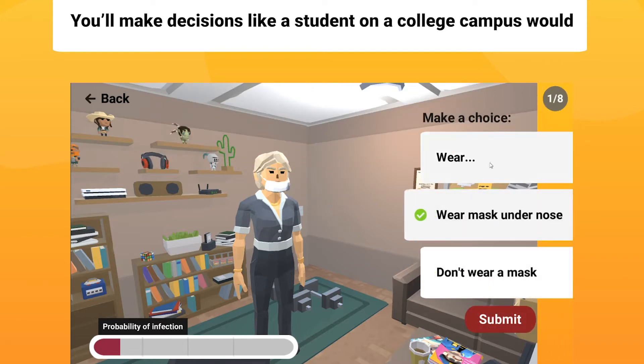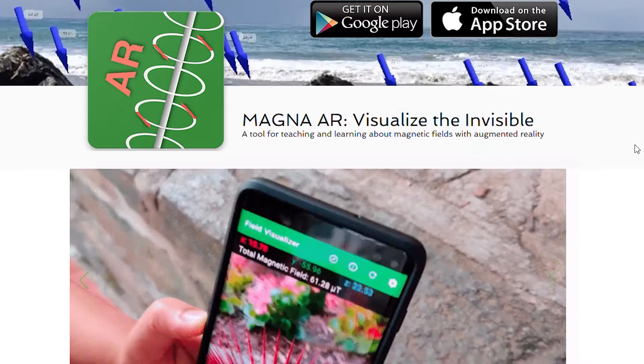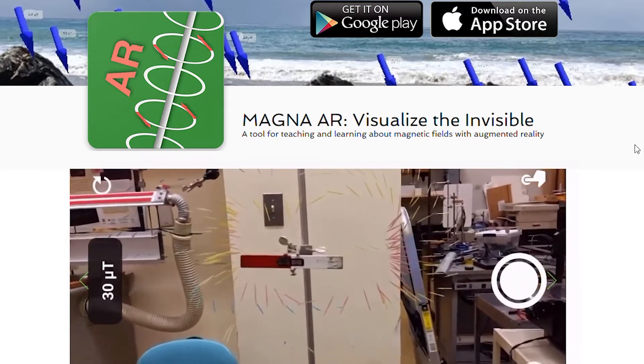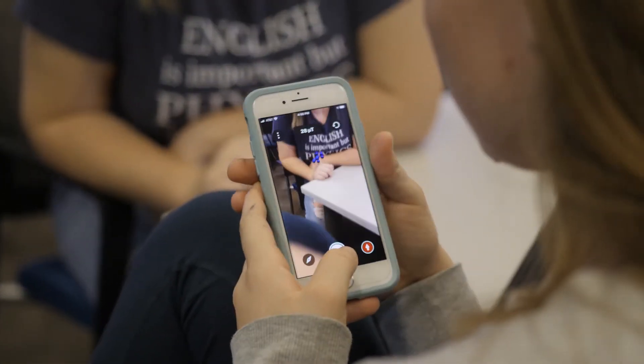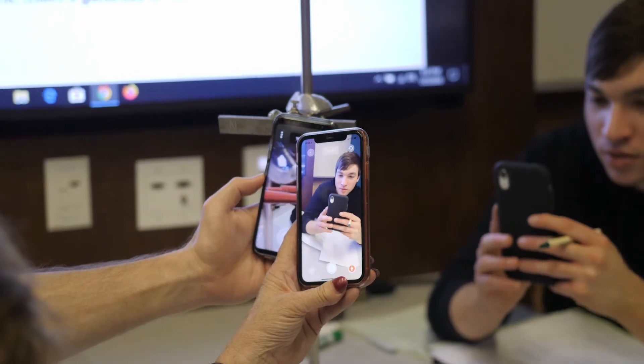An example of how AR, augmented reality, can help make the unseen be seen is an app called Magna AR. We have been working on that with Viera Software on an NSF grant. It is supported on all newer phones, and this app shows how the magnetic field surrounds objects in the world.